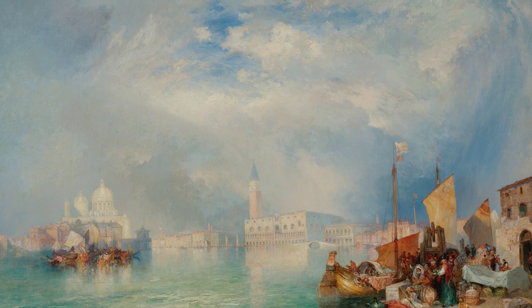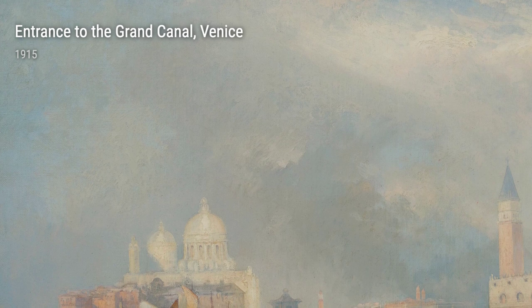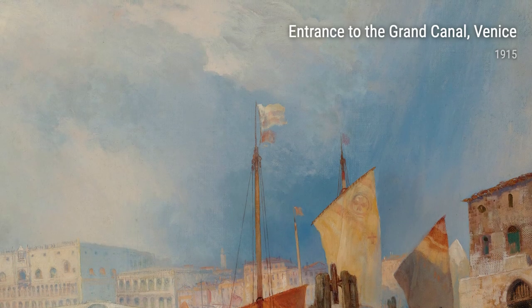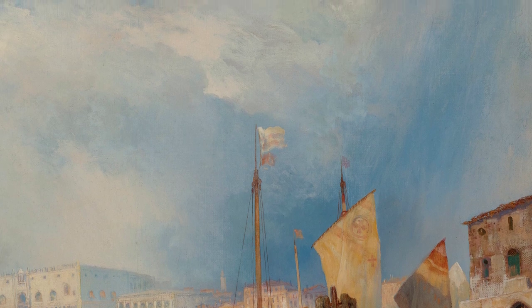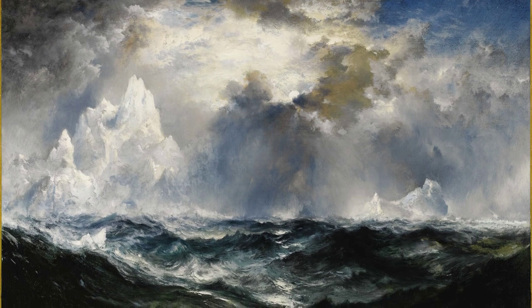Moran's travels weren't limited to the United States and Europe. He also visited places like New Mexico and England, seeking inspiration from their unique landscapes. His painting A Bit of Acoma, New Mexico in 1911 showcases the beauty of the New Mexican Pueblo, while Cockington Lane, near Torquay, England from 1910 highlights the charm of the English countryside.